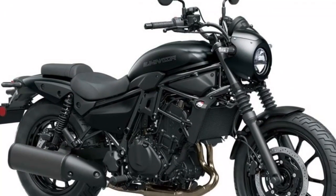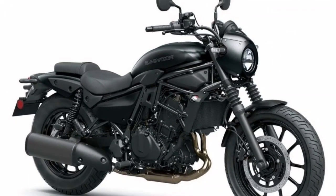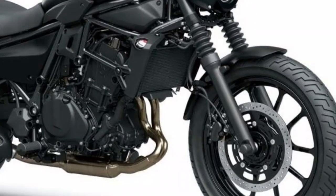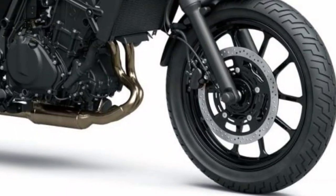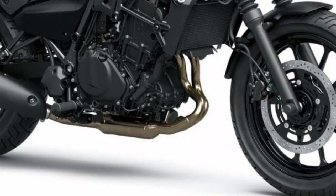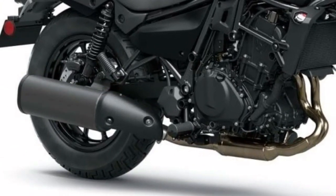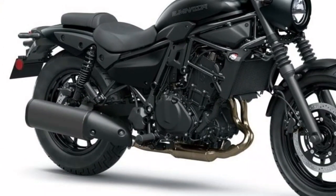That is this Eliminator. I think there are many people who are excited about the revival of this famous brand that was once very popular, but this time let's take a closer look at what kind of bike this new Eliminator is. The new generation Eliminator, which has been rumored for a long time, is finally here.